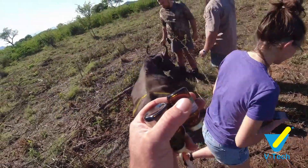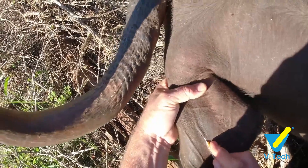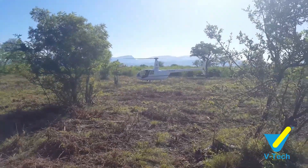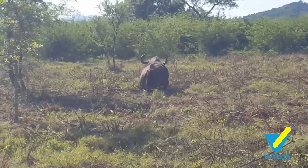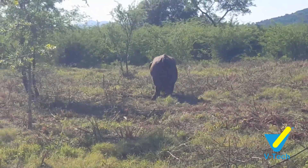Once we're ready to wake her up, we make sure that the helicopter is running and ready to take off, so that if she gets up and moves towards the helicopter it can get off the ground and out of the way. In this case, when she started moving ahead the helicopter took off and disappeared, and she then got up really smoothly and easily and moved off into the bush.